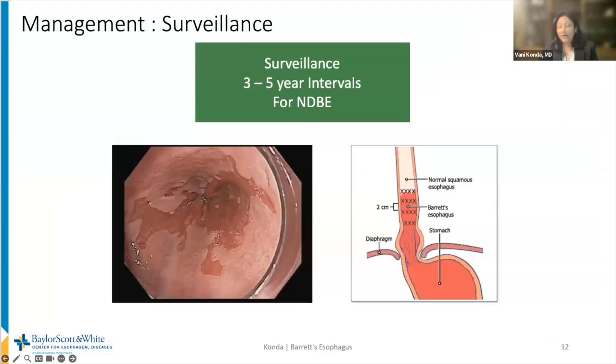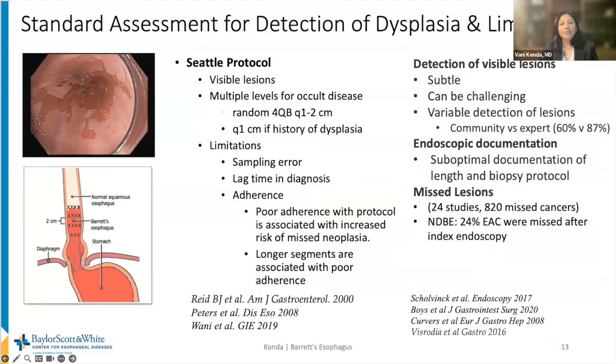Patients diagnosed with Barrett's esophagus without dysplasia are recommended to have surveillance endoscopy with biopsy at intervals of every three to five years. The Seattle Protocol is the standard protocol to assess for occult neoplasia, requiring biopsy of visible lesions followed by random four-quadrant biopsies every one to two centimeters — specifically one centimeter in the history of dysplasia — throughout the segment. Limitations include poor adherence, sampling error, and missed neoplasia, which is worse in longer segments. Detection of visible lesions can be subtle; one meta-analysis showed a quarter of patients diagnosed with esophageal cancer who had a previous endoscopy had that endoscopy within one year of diagnosis.